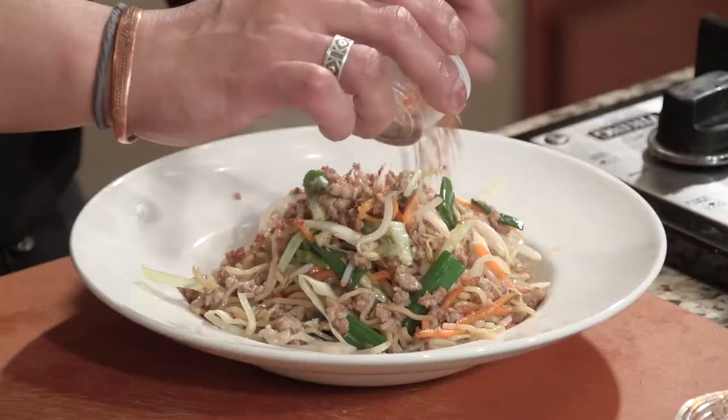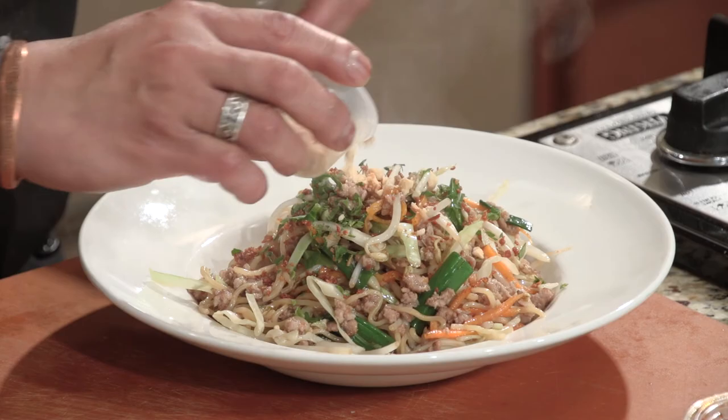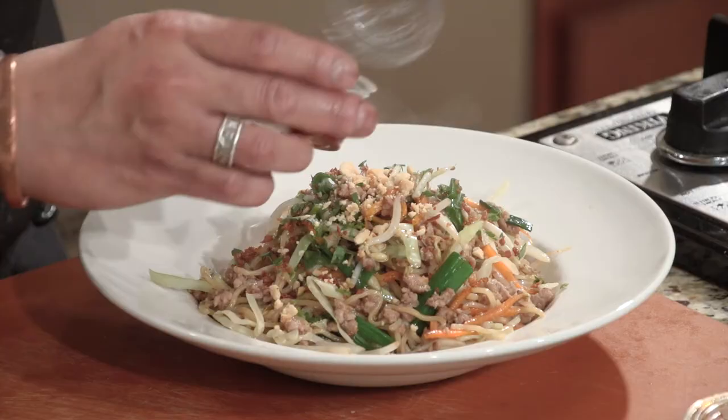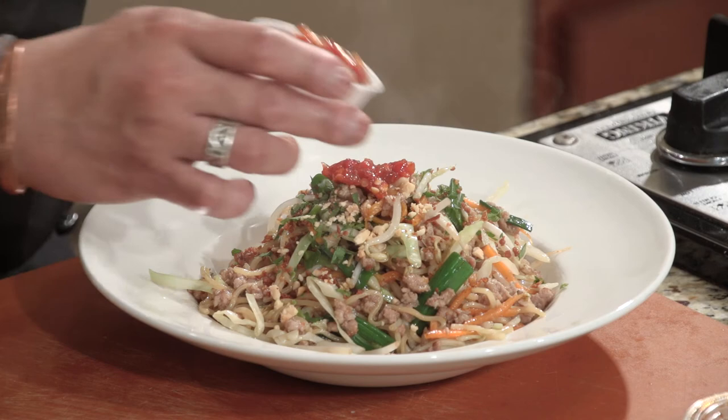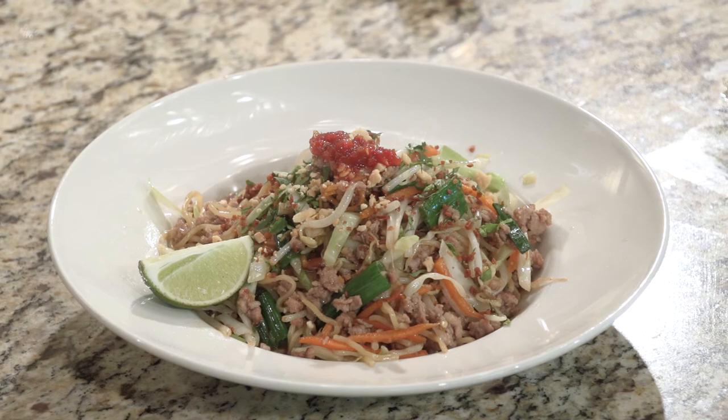We're going to top this off with a little toasted garlic, some cilantro, some peanuts, a little sambal, and a lemon wedge. There it is — look at that! And that is one serving. You won't go home hungry.